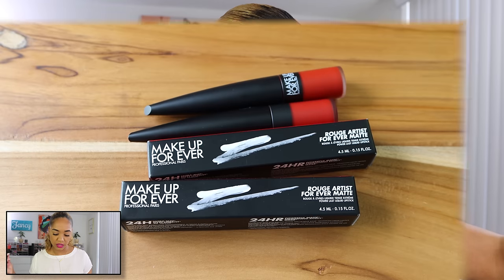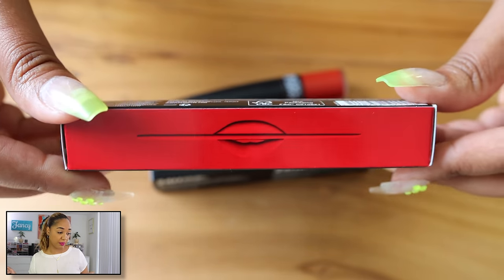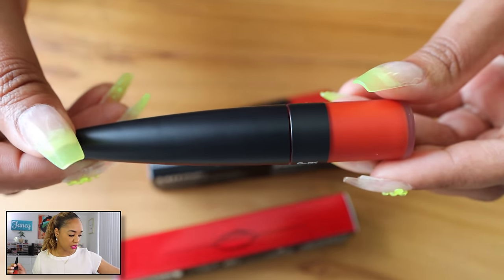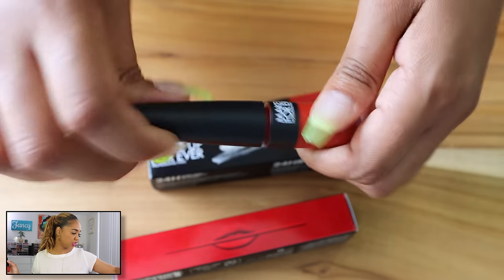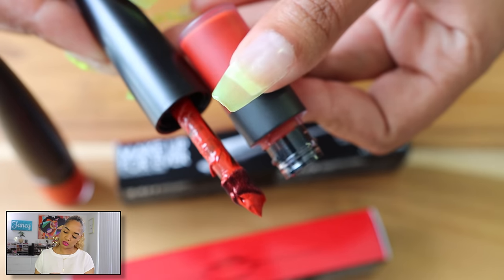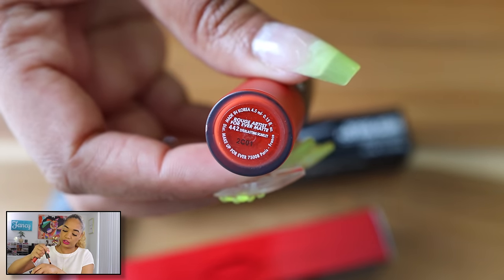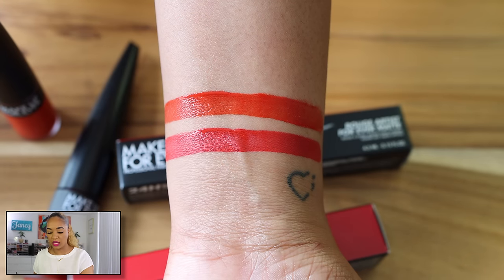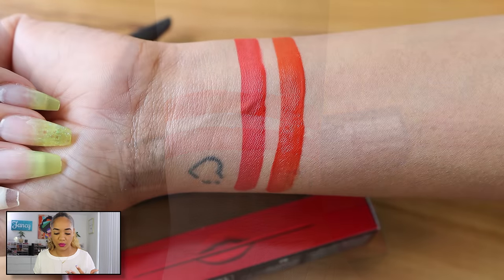I also picked up some liquid lipsticks from Makeup Forever — the Rouge Artist Forever Matte. I got two red shades and a tan. These are really nice, very lightweight liquid lipsticks. The brown shade is 192 Toffee At All Hours — a beautiful nude. The formula is stunning, looks really nice on the lips, sets down without feeling tight or dry, very lightweight. It dries down more than the Dior lipsticks but it's very comfortable. I really like this formula and the shades I picked up.